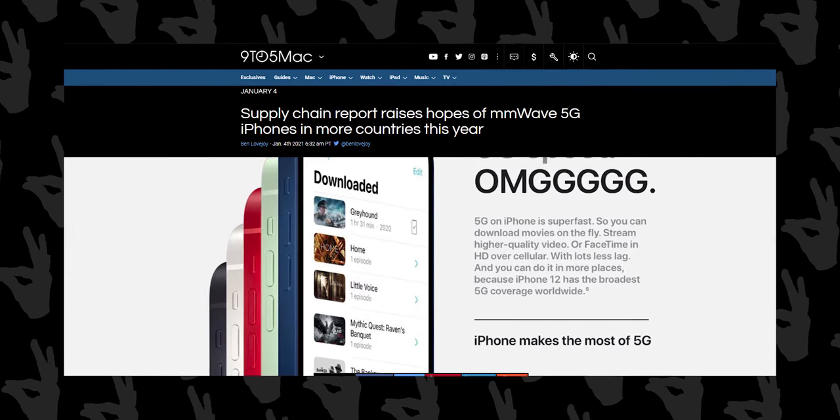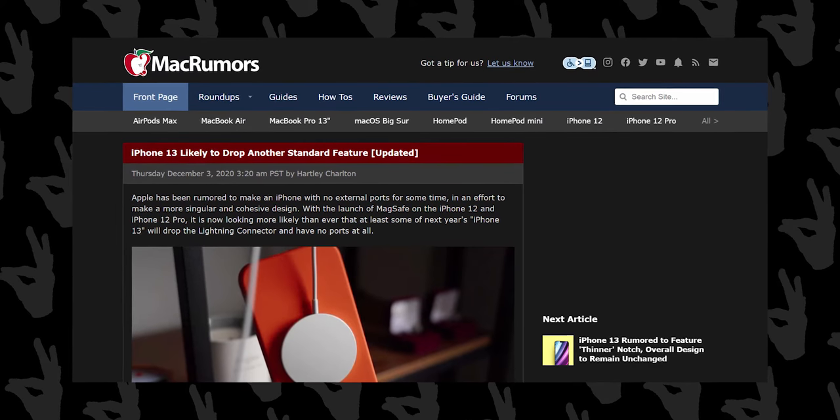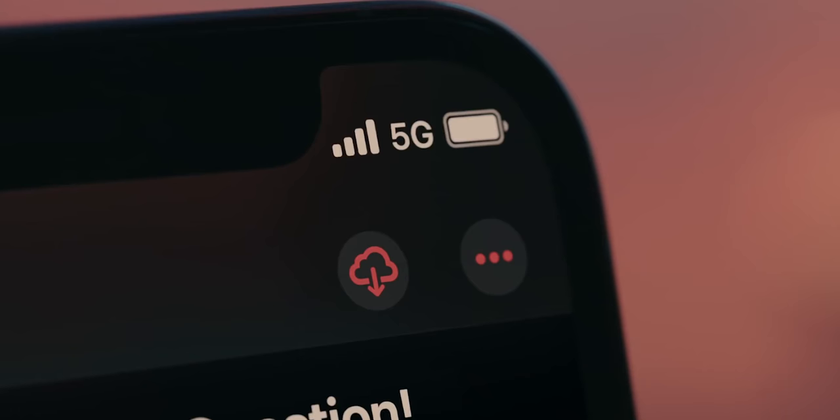Lastly, I have some very shocking news: Apple is killing the Lightning port and still not giving us USB-C, so the iPhone 13 will be completely portless. The only way to charge it will be wirelessly or with a MagSafe charger. Yes, it is shocking, I know. And just like killing the charger out of the box — which is already being followed by Xiaomi and Samsung — we are seeing other companies following Apple's footsteps.